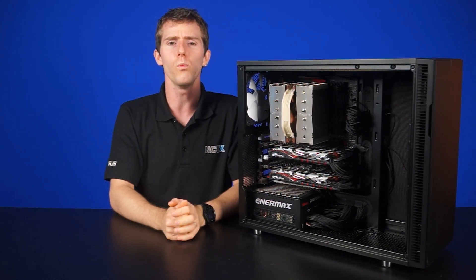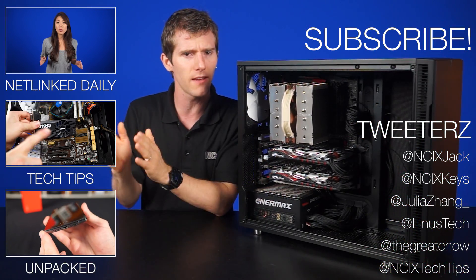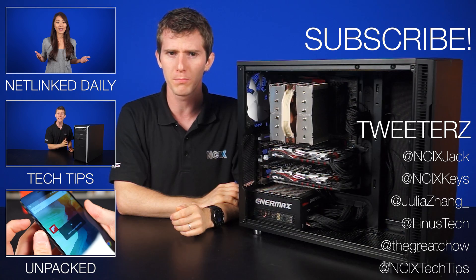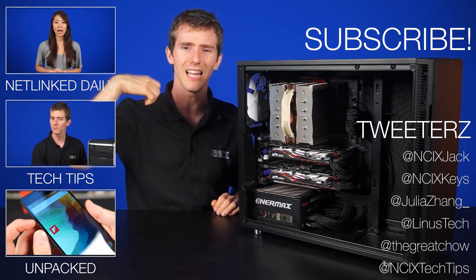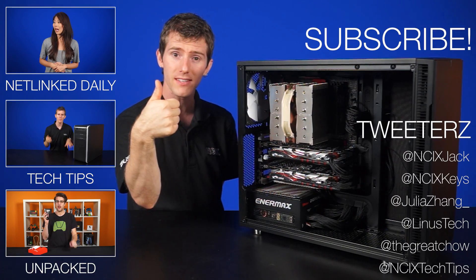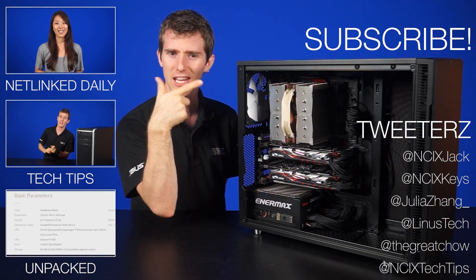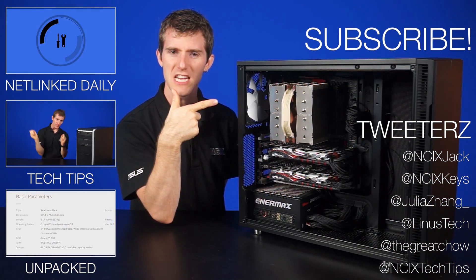So let us know — what would you do? Would you get a single GTX 970, or a pair of 950s in SLI? Let us know in the comments below. Thanks for watching. Be sure to like and subscribe for more videos like this from NCIX, and click here for our Twitters, and click here to keep watching if you need more.